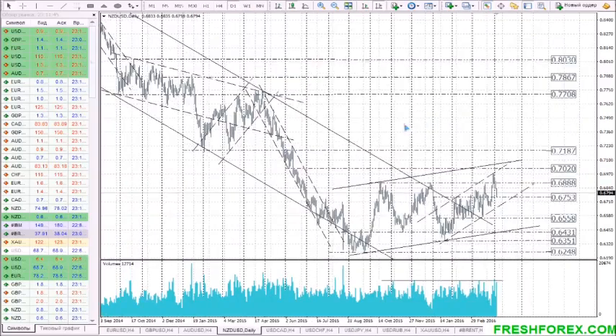Dear traders, attention! Today's promo phrase is: Spreads on ECN accounts of FreshForex start from zero. We wish you good luck in trading! FreshForex — Fresh view on money!